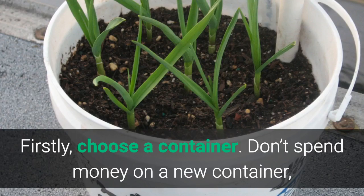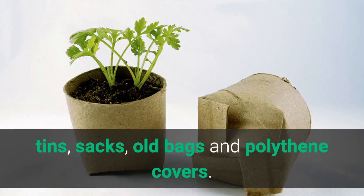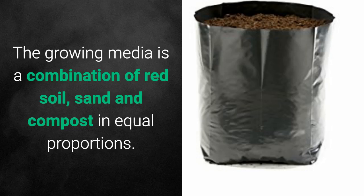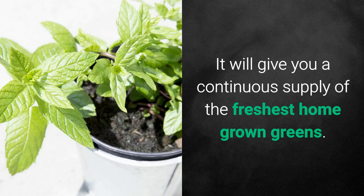Firstly, choose a container. Don't spend money on a new container. Try and use throwaway reusable containers like plastic buckets, tins, sacks, old bags and polythene covers. Make a hole in the bottom for drainage and fill in the growing media. The growing media is a combination of red soil, sand and compost in equal proportions. Plant the seeds and water it regularly. It will give you a continuous supply of the freshest homegrown greens.